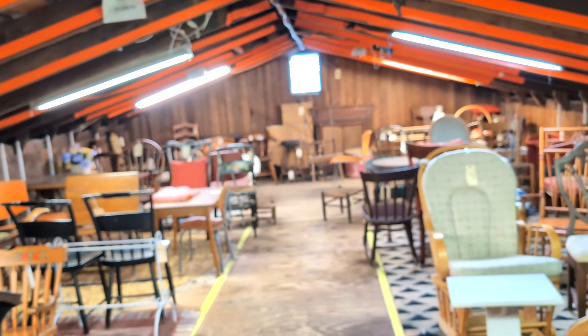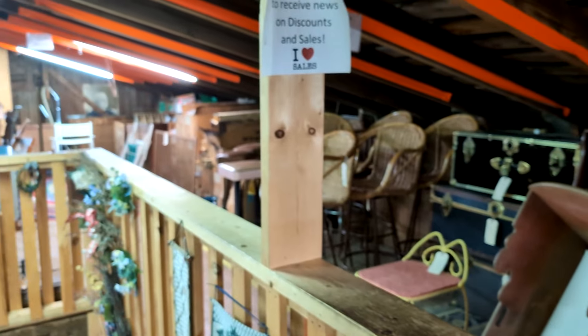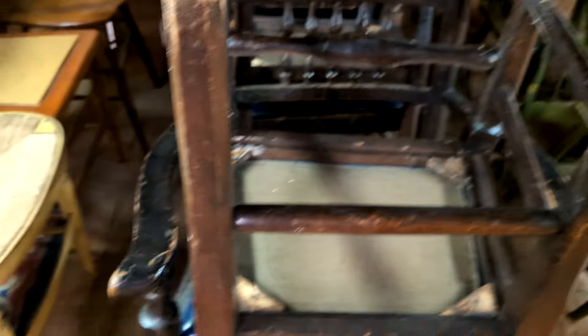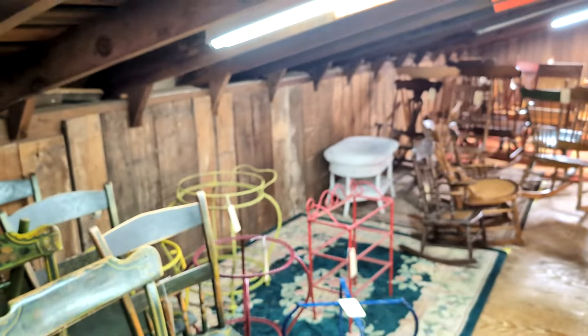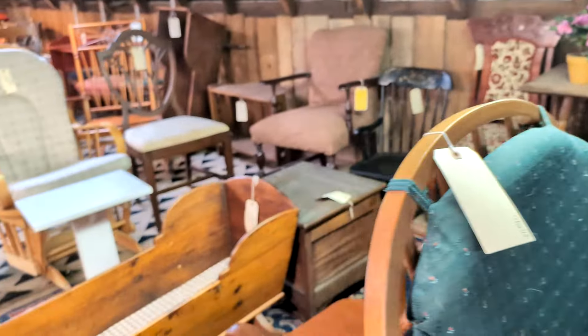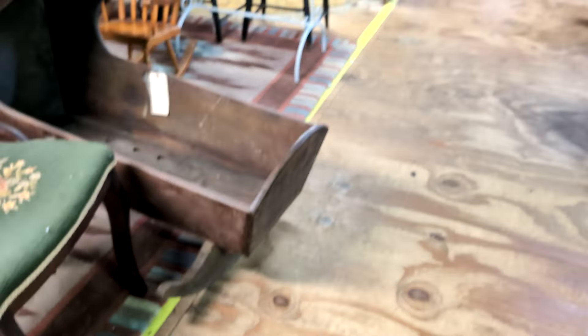I made it up onto the third floor. There are a lot of chairs and stuff up here — it's a small area and it's very hot up here too. If you need an old chair for an old table, here's the place for it. Here's some old cradles — there's one right there and two over here.